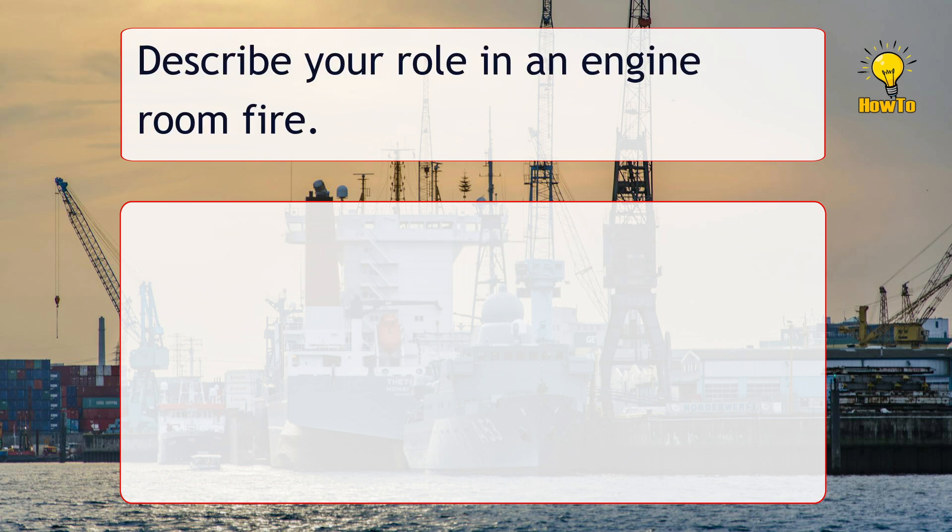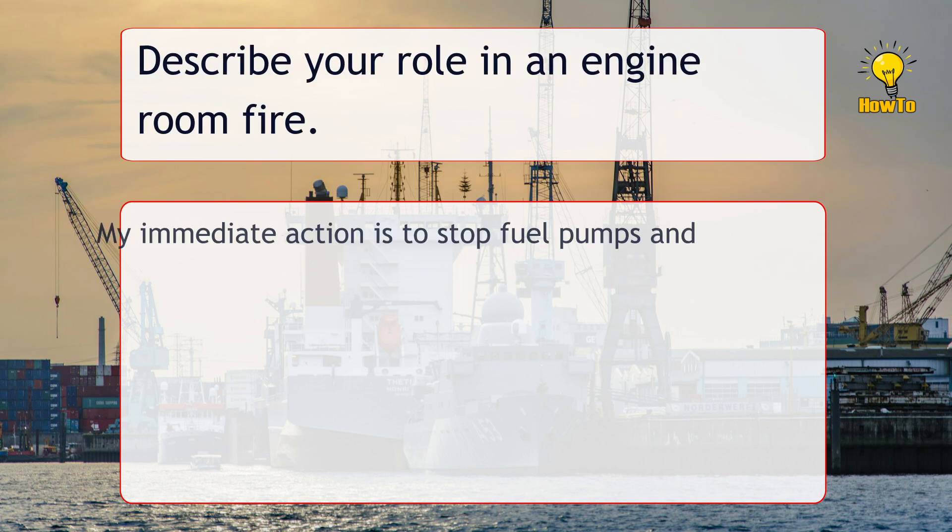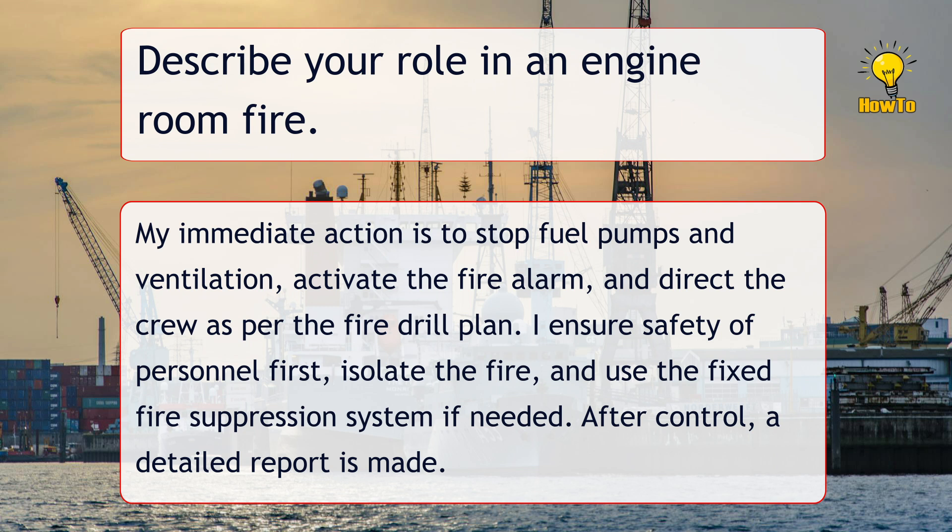Describe your role in an engine room fire. My immediate action is to stop fuel pumps and ventilation, activate the fire alarm, and direct the crew as per the fire drill plan. I ensure safety of personnel first, isolate the fire, and use the fixed fire suppression system if needed. After control, a detailed report is made.